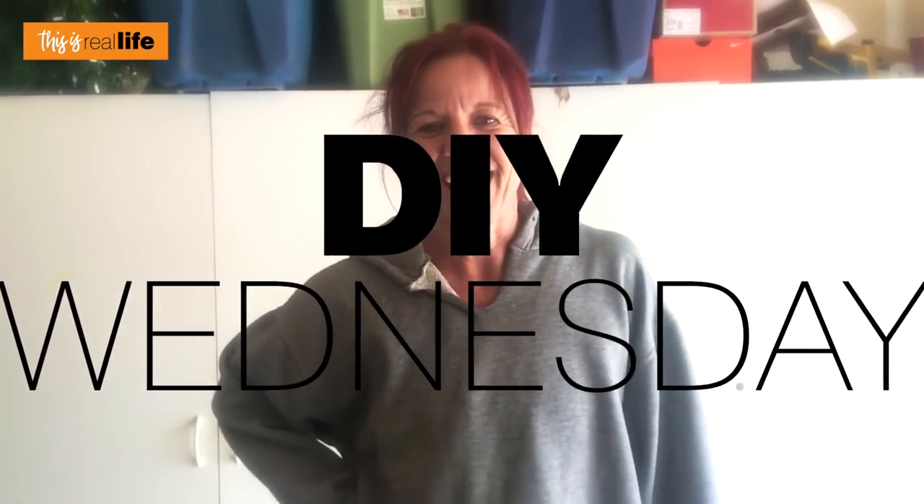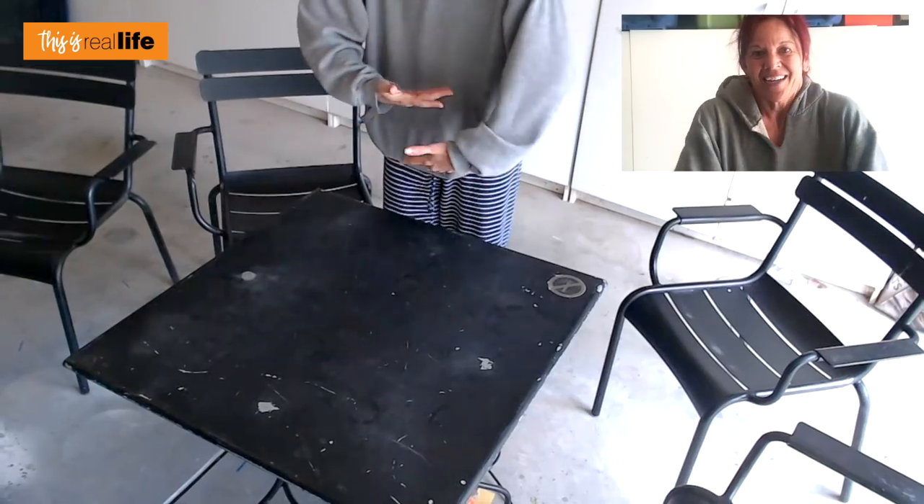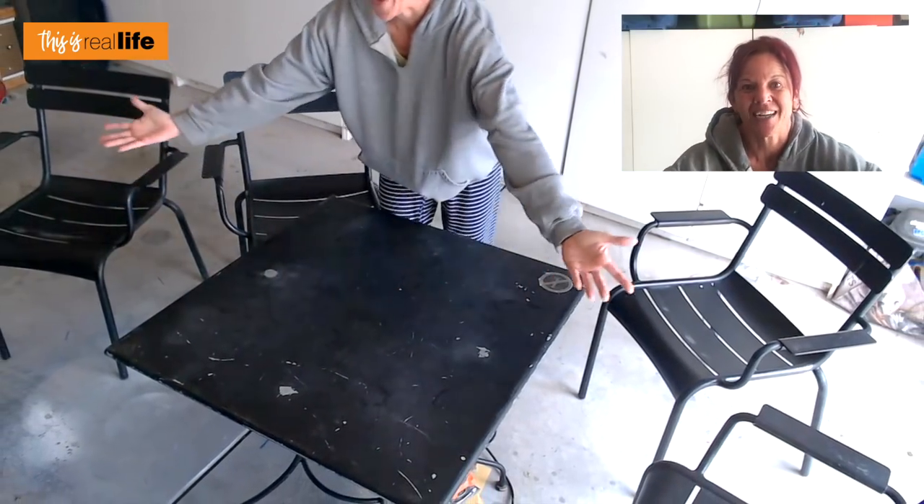Hello everyone and welcome back to This Is Real Life. I'm your host Sherry, and today we're in my pretty garage — it is DIY Wednesday! And what are we DIYing today? We are DIYing a Starbucks patio set — I'm super excited and I can barely contain myself.